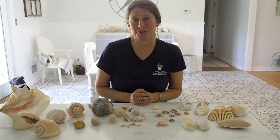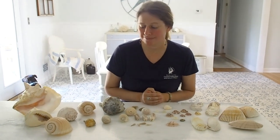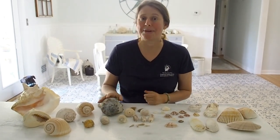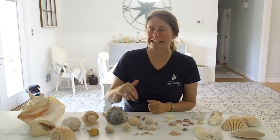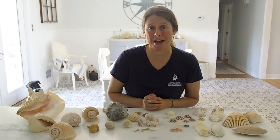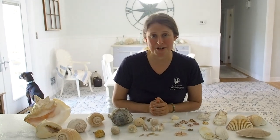Remember, these shells are all homes. So if you do choose to take one home with you, make sure that no one is living in it. It's pretty easy to spot if a mollusk is still living in a seashell, but sometimes if a hermit crab has moved in, they can bury themselves deep inside to stay safe. So if you do take a shell, set it on the ground and leave it there for a little while to see if it might walk away first. And remember, beachcombing is always a treasure hunt — you never know what you're going to find.